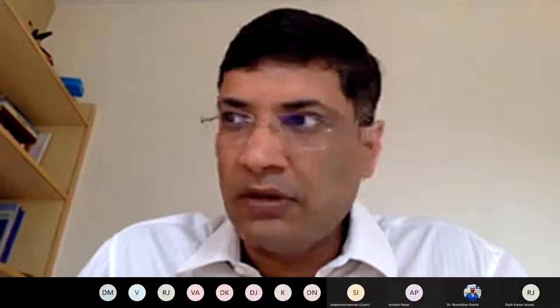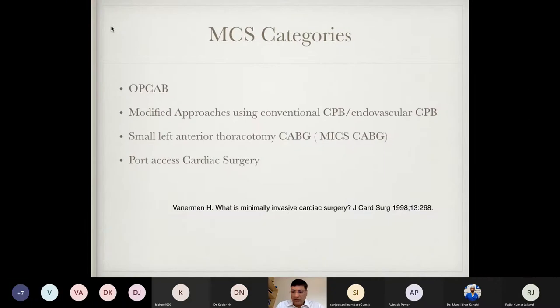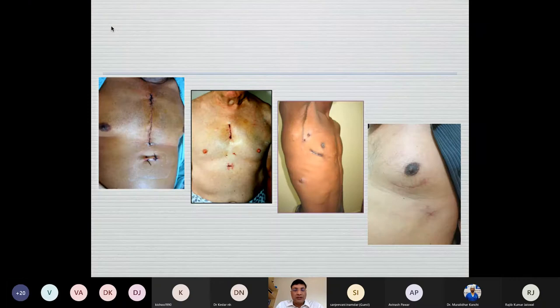The effect on numbers and technology progression has been slowed because we are not able to have access to the devices. This shows the different procedures done, from full sternotomy to the MICS CABGs. This is a scar healed after two months of surgery where you can hardly recognize it as endoscopic cardiac surgery.